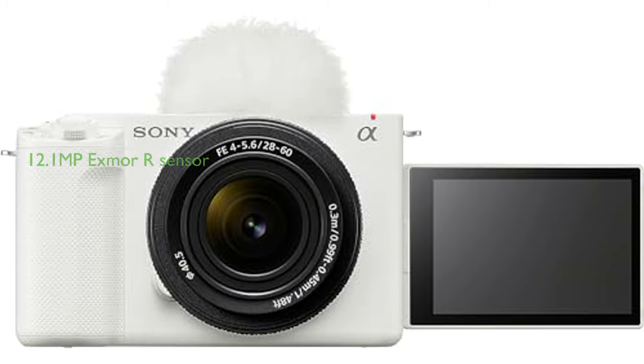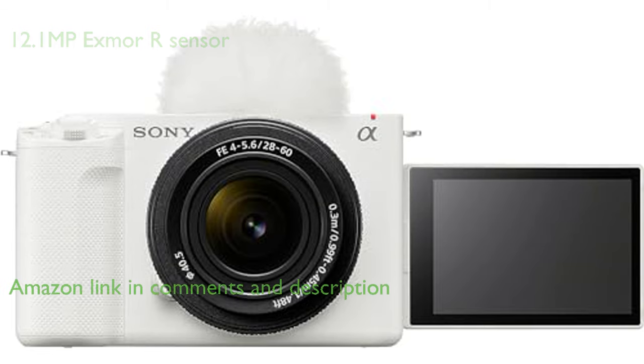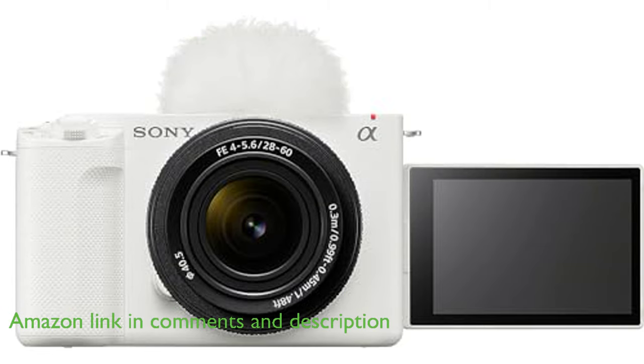The Sony Alpha ZV-E1 full-frame interchangeable lens mirrorless vlog camera stands out with its full-frame 12.1 megapixel Exmor R sensor, which is optimized for 4K, offering high sensitivity and speed.